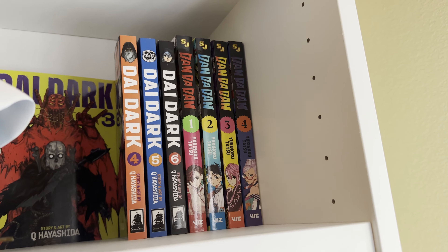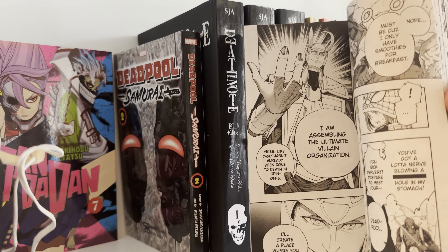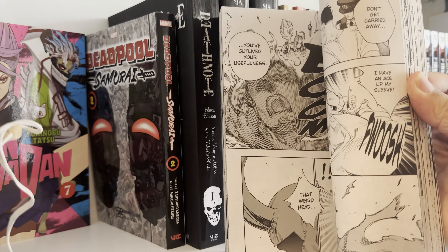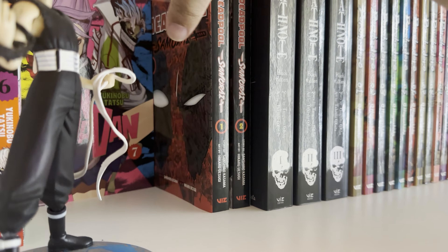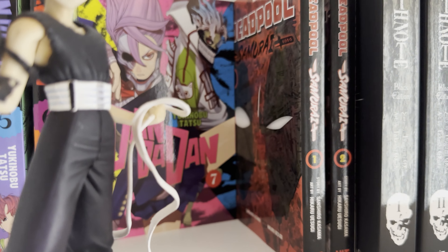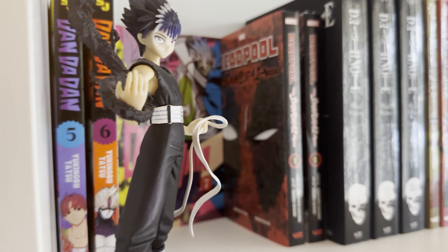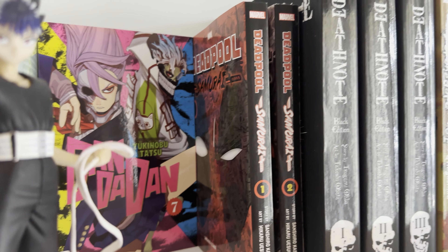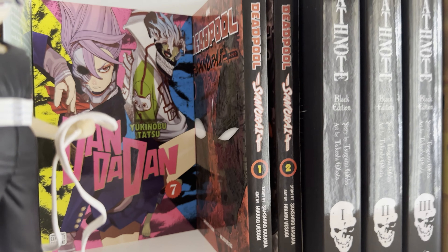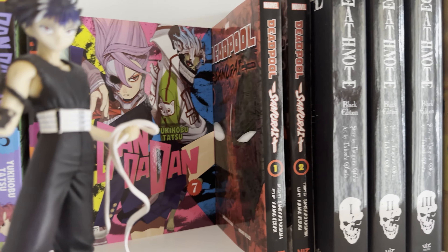Here's some more Dandadan, and then Deadpool Samurai. I kind of got these because this was when I was first starting to collect and I didn't really know what I was getting into. It's basically about Deadpool starting his own Avengers wing in Japan. It references other mangas like My Hero Academia, so it's cool to see that, but overall it's something you'd enjoy if you just like fun, quick stories.